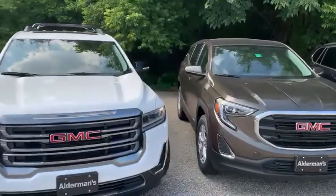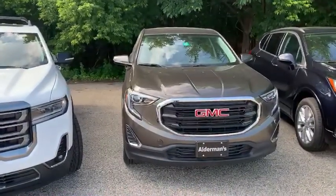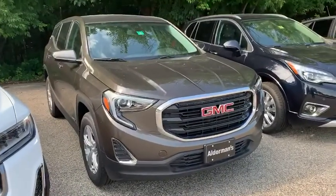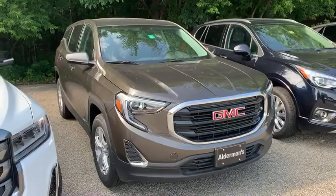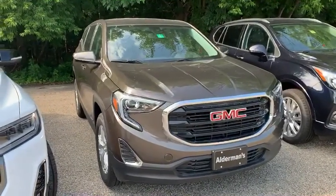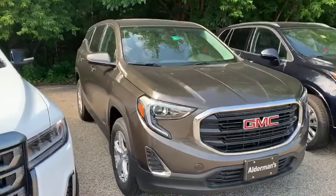Following that is the Acadia's baby brother, which is the GMC Terrain. This GMC Terrain here comes standard with $3,500 in rebates, and then with the GM employee pricing they're adding an extra $2,295.